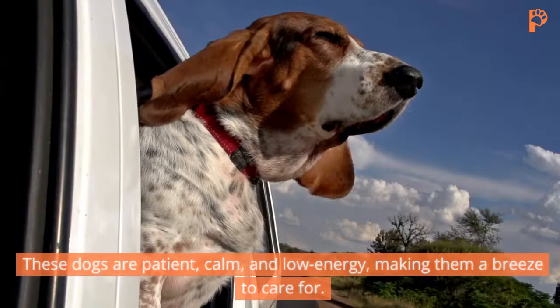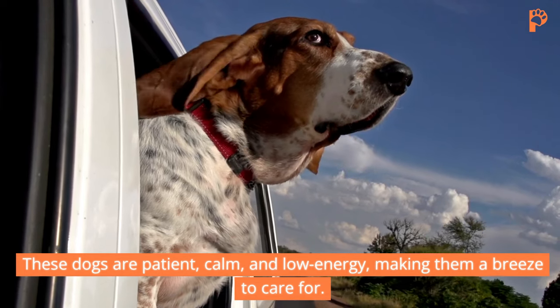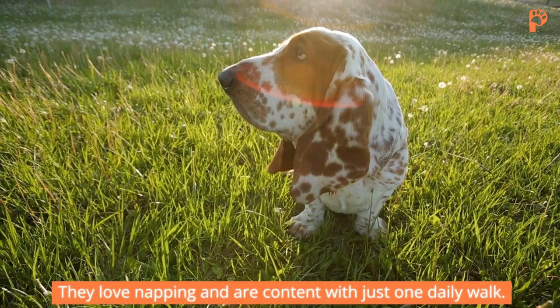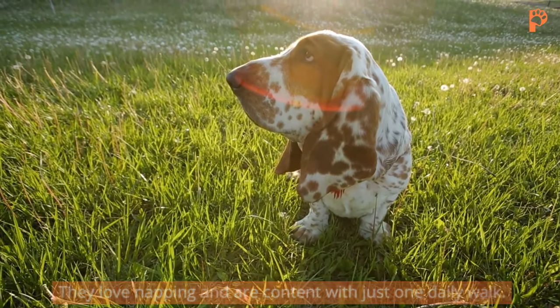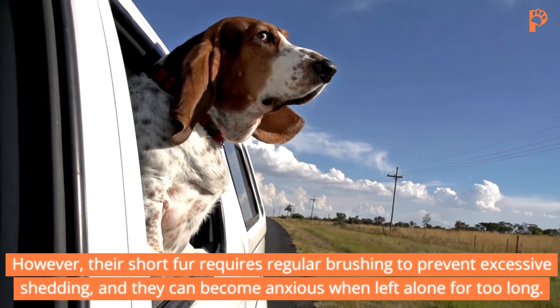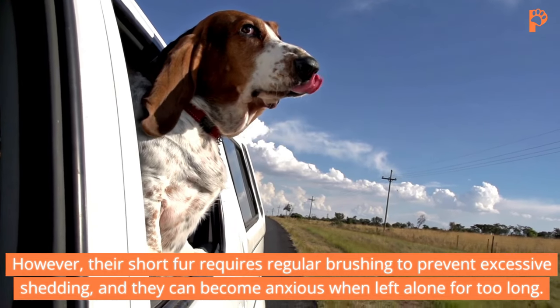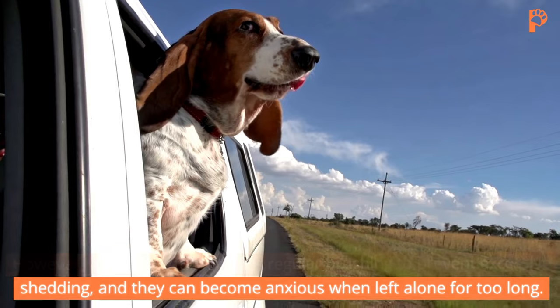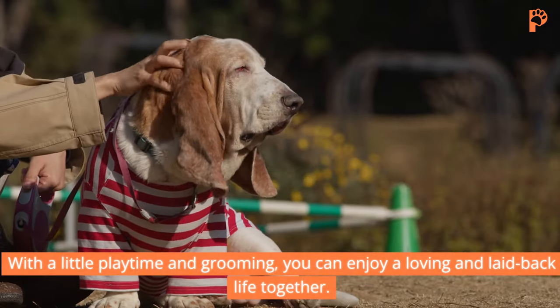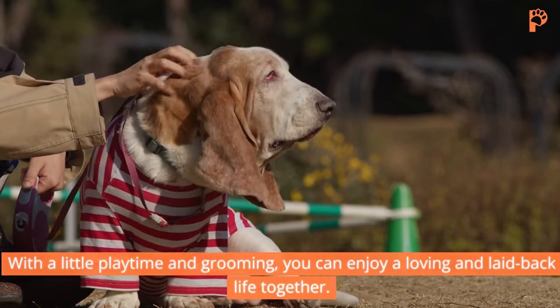Basset Hound. These dogs are patient, calm, and low-energy, making them a breeze to care for. They love napping and are content with just one daily walk. However, their short fur requires regular brushing to prevent excessive shedding, and they can become anxious when left alone for too long. With a little playtime and grooming, you can enjoy a loving and laid-back life together.